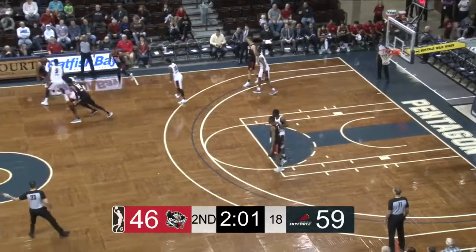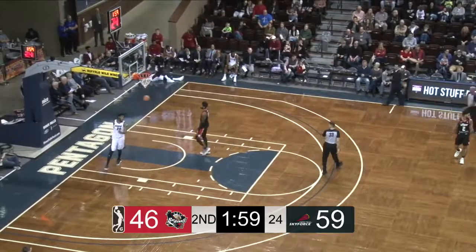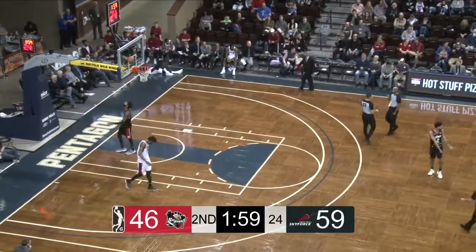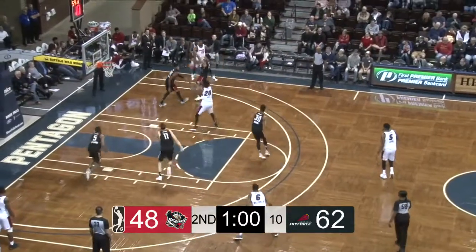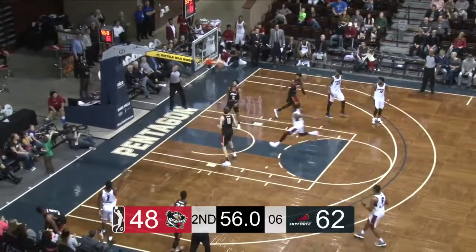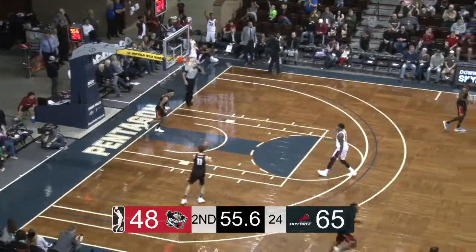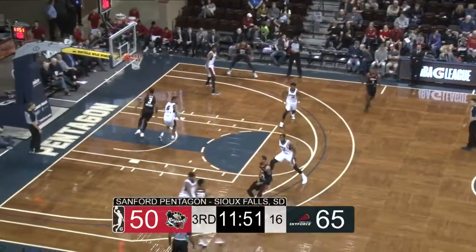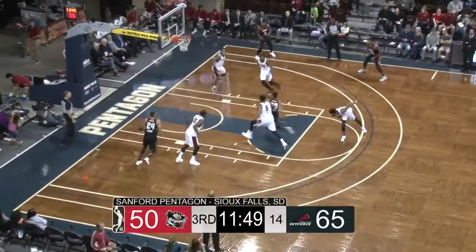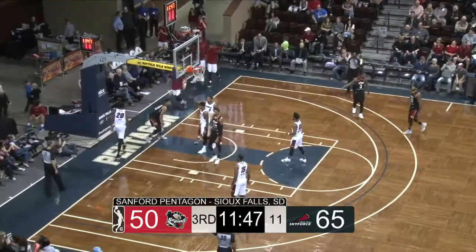Kadeem Jack has not committed a foul yet — the only starter on the Sky Force without one. Jack picks up the loose ball as he steals the inbound pass. Pick and roll, here's Kadeem Jack to the corner. Wamu has plenty of time to shoot and score — a three for Wamu. At the expense of the Memphis Hustle, Sky Force leading their division, although with a 4-4 record, and Kadeem Jack put a stamp on that.